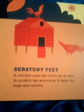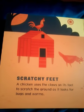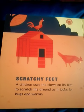Scratchy Feet. A chicken uses the claws on its feet to scratch the ground as it looks for bugs and worms.